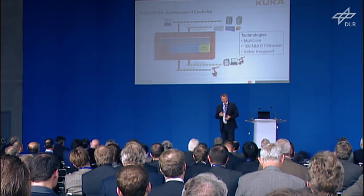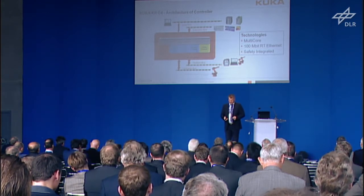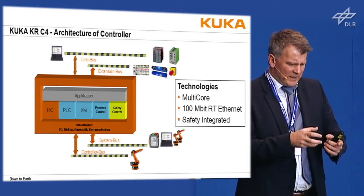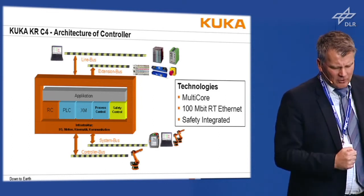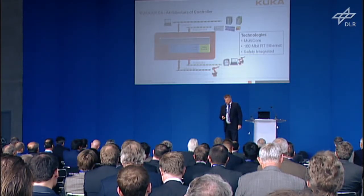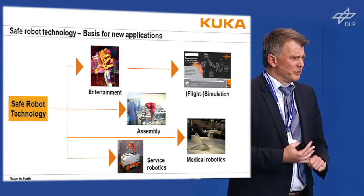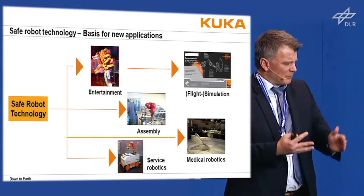The nice thing about this structure is that it has safety integrated on all levels. You can take safe variables from 8 kHz up to 1 ms and even to a line bus. It's not only a robot structure — it's a mechatronic structure for safe mechatronic systems. This enables safe robot technology in entertainment, assembly, medical robotics, and future service robotics, even including flight simulators.